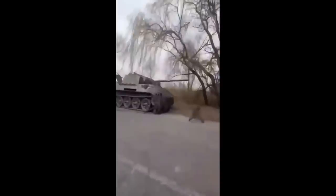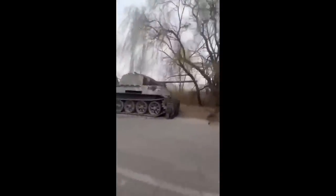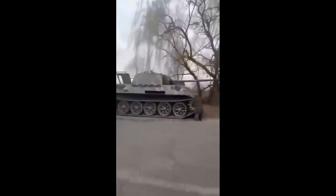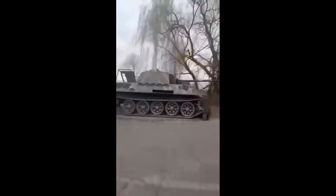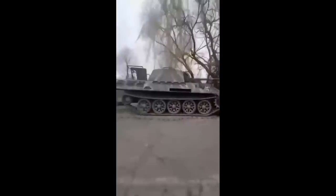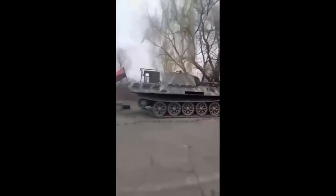Russia was making quite fast advances and there was a very real danger of Russia capturing even more territory, so this would have likely been placed during the early stages of the war — in case the Russian advance continued — to serve as a decoy.